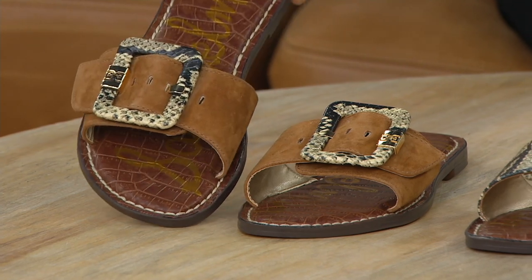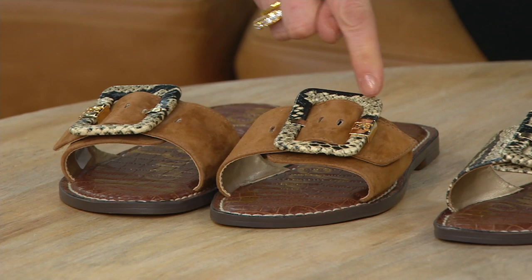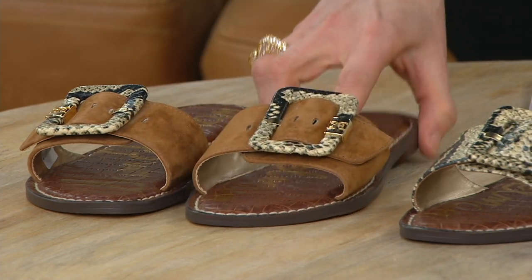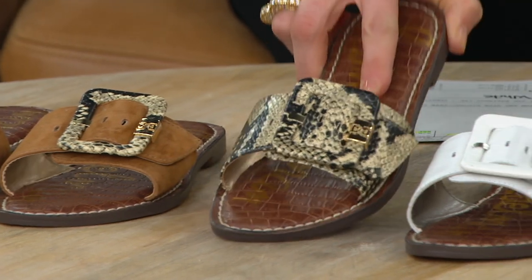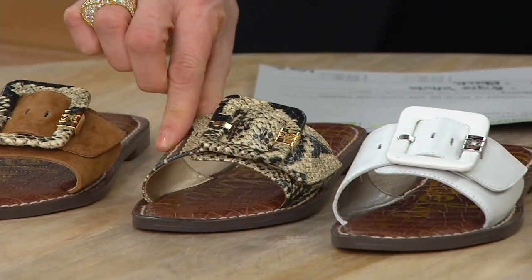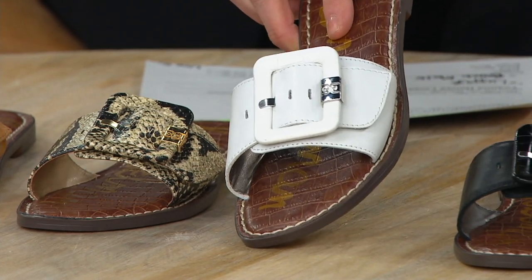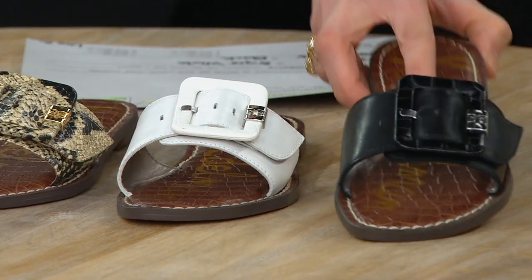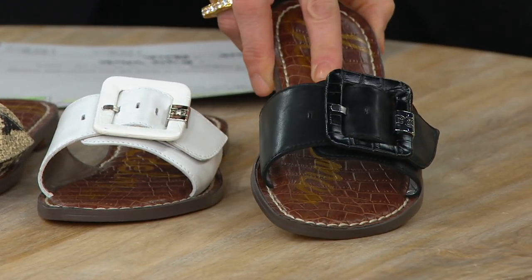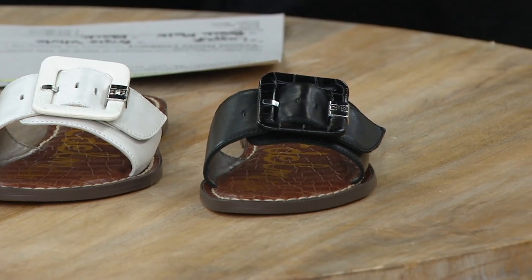This is your luggage — this beautiful suede brown — and you can see a kind of python embossed leather buckle detail. Then we have your beach multi, that's the all python embossed leather. And then I love this one, the bright white — I think everyone needs a pair of white sandals and these are so good. And then we also have your black, the all black right here.